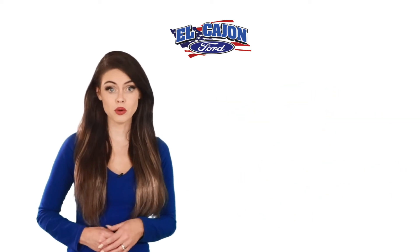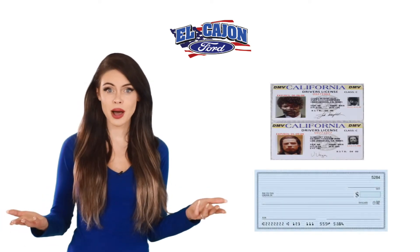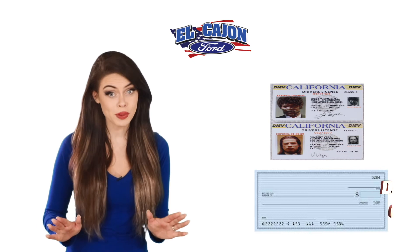So you may be wondering, what do I need to pre-order? It's simple — you need a driver's license and a check for the deposit. Oh yeah, we won't be cashing the check.